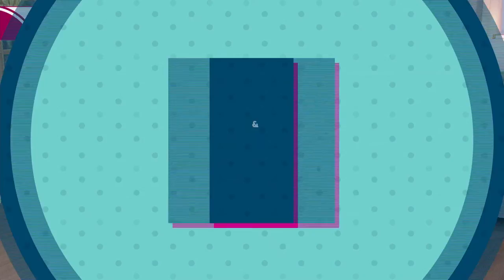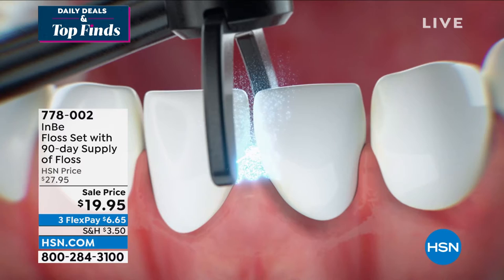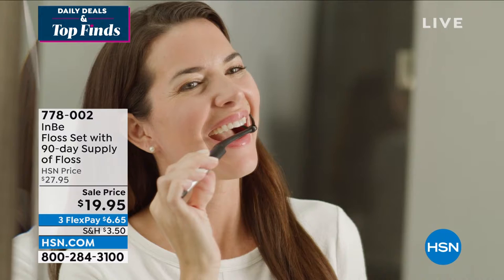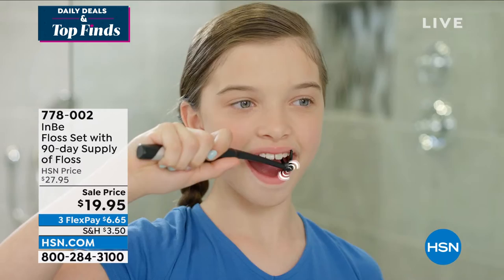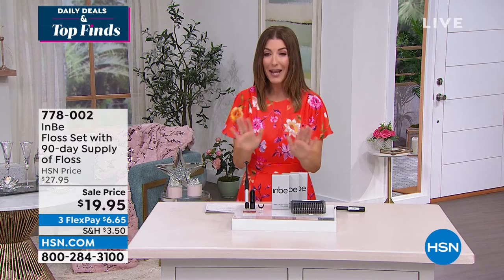We've got to talk about flossing. I always cringe when my dentist asks how often I've been flossing, because a lot of us probably don't floss as much as we need to. This new product is simply genius — it does the flossing for you. It has vibration, just like our sonic toothbrushes, to get into all those hard-to-reach places and dislodge debris and food between your teeth. You don't have to measure out the floss or create the perfect tension. The Envy Floss Set does it all for you at the lowest price we've ever offered.